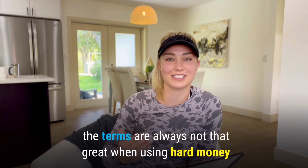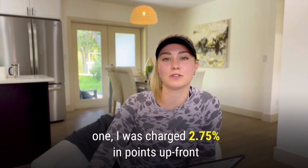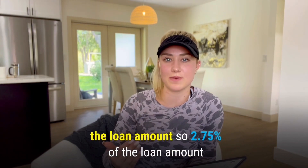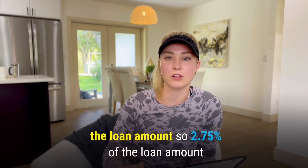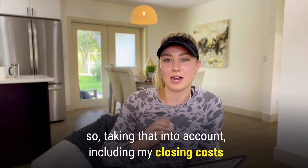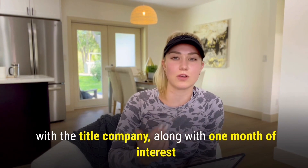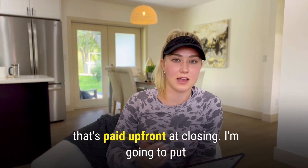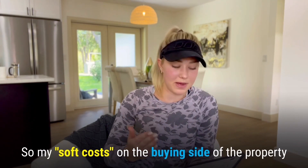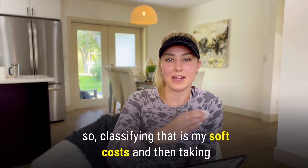The terms are not always great with hard money, but on this one I was charged 2.75% in points up front — basically a percentage of the $199,000 loan amount. Including my closing costs with the title company and one month of interest paid up front at closing, I'm classifying all of that together as my soft costs, which came to $12,966.